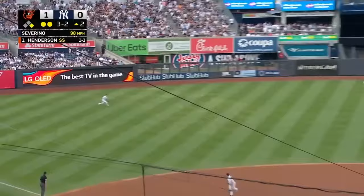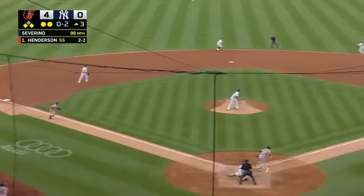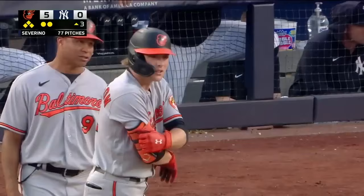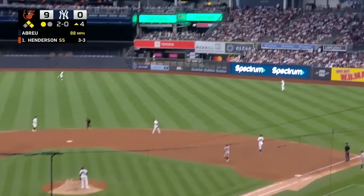Frazier goes, and Henderson skewers one to left field. That ball is not caught — that's trapped by Kiner-Falefa. Frazier's going to get to third. Gunnar gets down safely at second. Henderson right side, and that sneaks through Taurus' diving try. Make it a 5-0 Oriole lead. Gunnar Henderson is 3 for 3 in three innings.